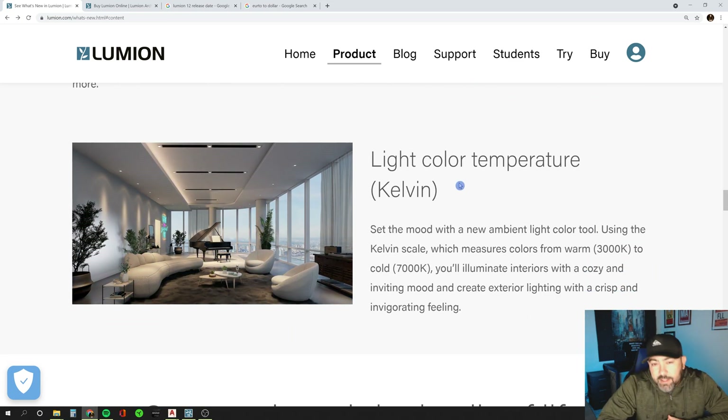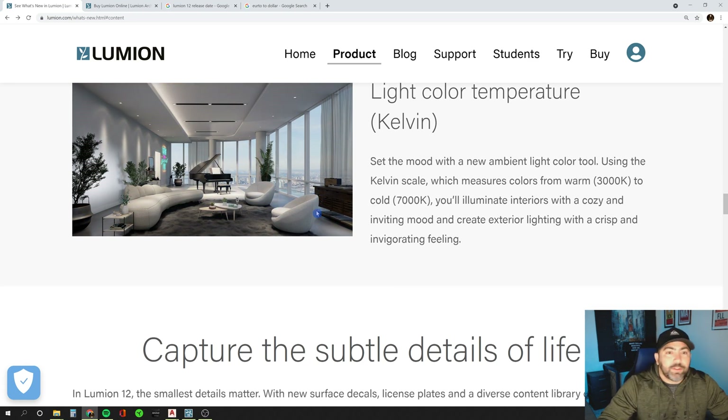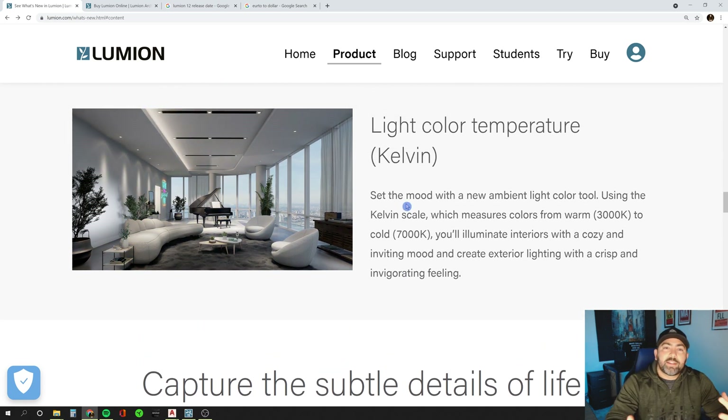Here's another feature they added: you can now control the light color temperature using the Kelvin scale, which measures colors from warm 3,000 Kelvin to cold 7,000 Kelvin. You'll now be able to adjust that with real numbers in your scene, and you can see how it affects the room — definitely gives you that warm and cold feel. Lumion is trying to eliminate some of the post-processing by letting you handle most of that within Lumion itself.